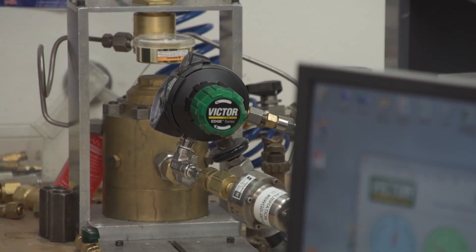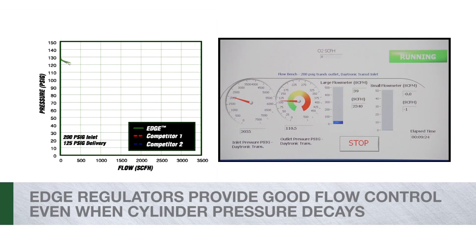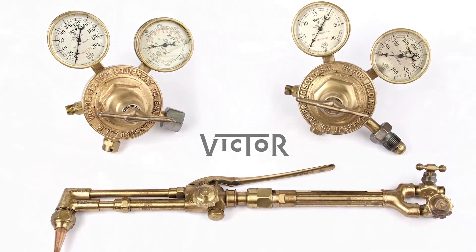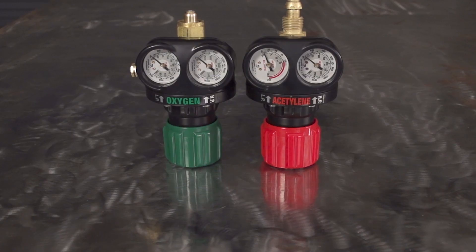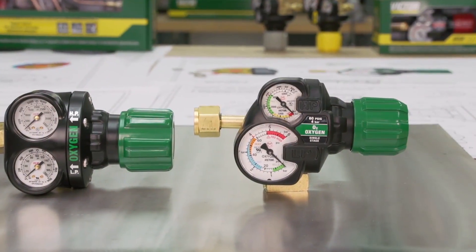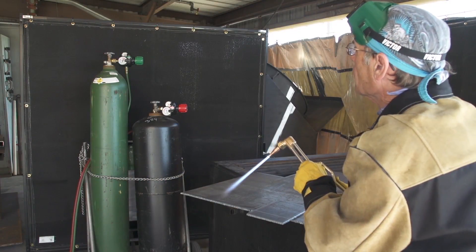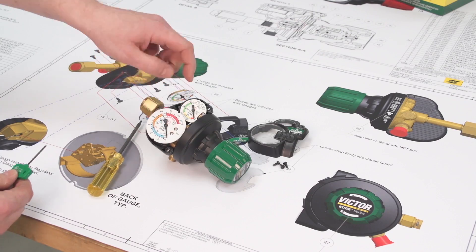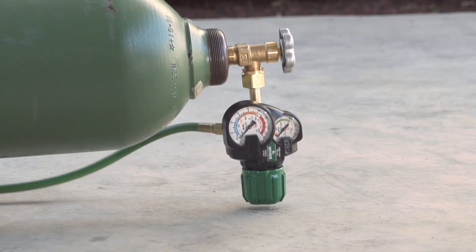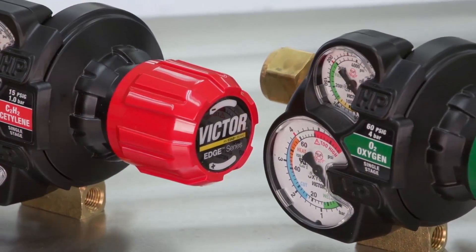Edge regulators aren't just tough — they work better too. Notice how Edge delivers greater flow control across the full range of cylinder pressures, resulting in a more consistent supply for the downstream application and helping provide smooth performance as cylinder pressure decays. Victor invented the modern gas regulator in 1913. We redefined a 100-year-old legacy with Edge 1.0, and now Victor has made the best even better. Edge 2.0 perfects the user experience with intuitive operation, unsurpassed attention to detail, and superior durability. More than ever before, we're proud to say that Edge 2.0 isn't just safe — it's Victor safe.